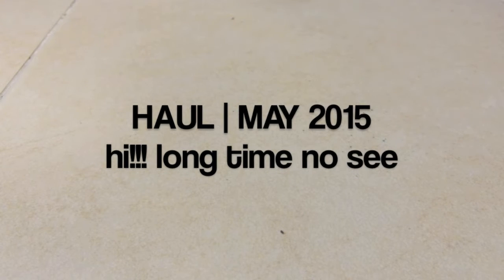Hey guys, so recently I have not been making a lot of videos. I did film but I just never had a chance to edit or upload it.